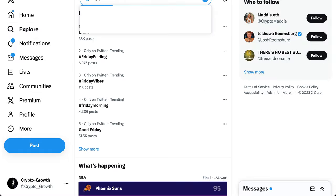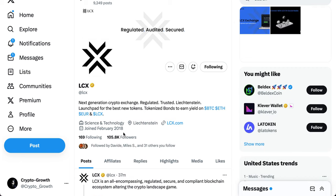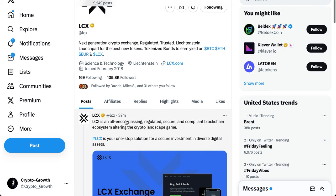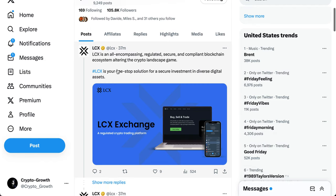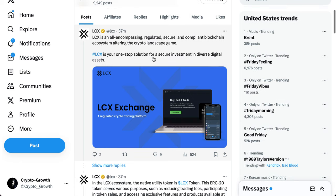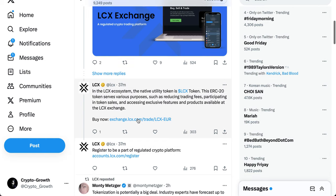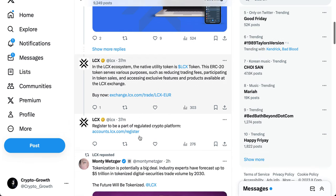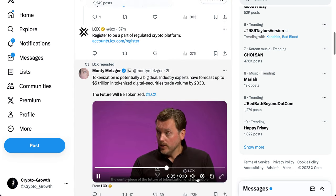Let's begin with LCX. This is the official Twitter/X handle of LCX. LCX is an all-encompassing regulated, secure, and compliant blockchain ecosystem. The native utility token is the LCX token — an ERC-20 token that serves various purposes such as reducing trading fees, participating in token sales, and accessing exclusive features and products available at the LCX exchange. You can register at exchange.lcx.com to be part of a regulated crypto platform.